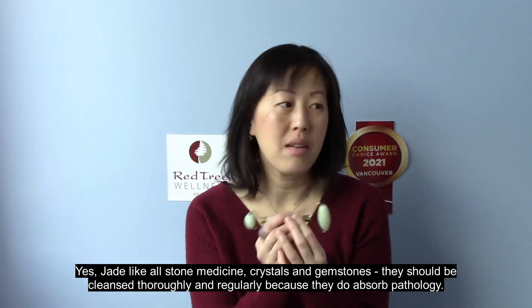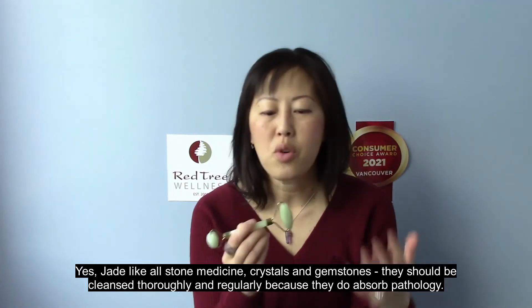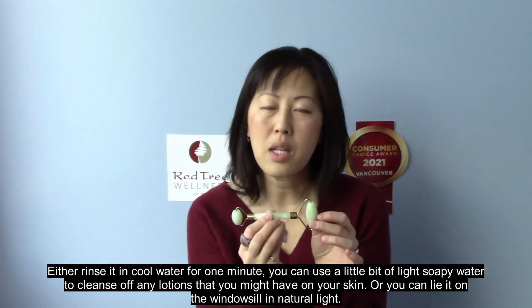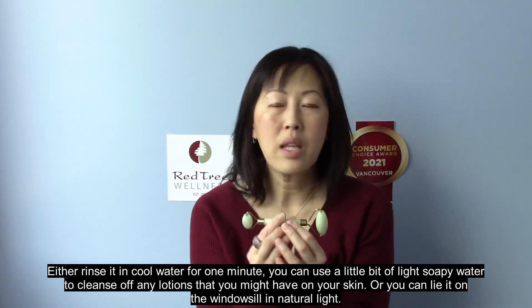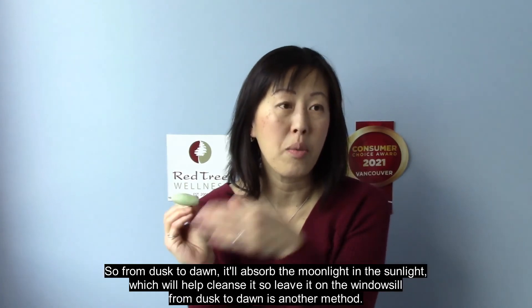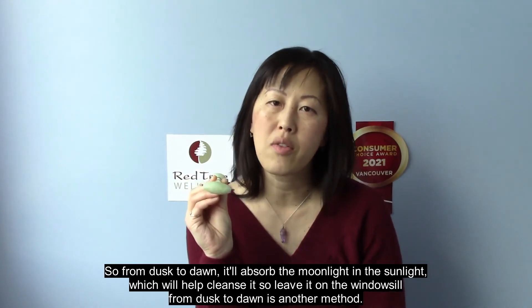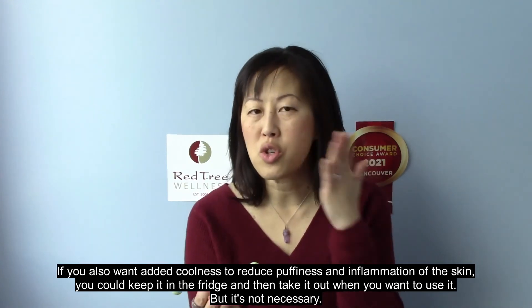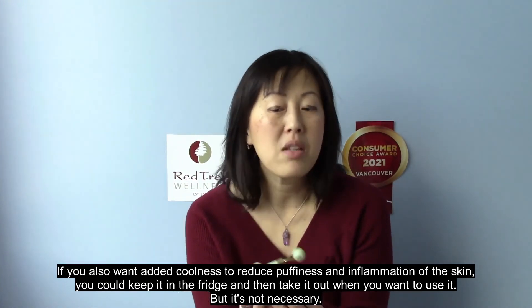Any other final words? Yes — jade, like all stone medicine crystals and gemstones, should be cleansed thoroughly and regularly because they do absorb pathology. You can either rinse it in cool water for one minute, use a little light soapy water to cleanse off any lotions, or lay it on the windowsill in natural light from dusk to dawn so it absorbs the moonlight and sunlight. If you want added coolness to reduce puffiness, you could also keep it in the fridge and take it out when you want to use it, but that's not necessary.